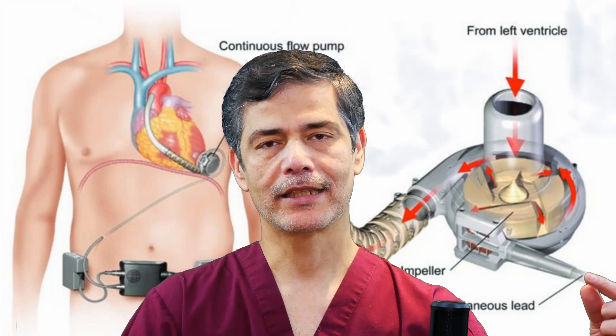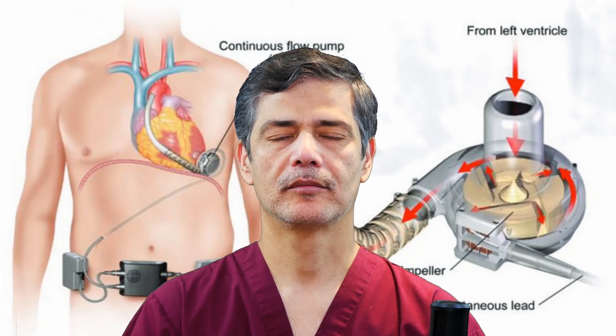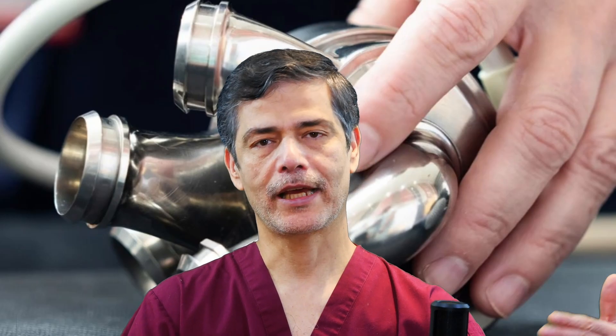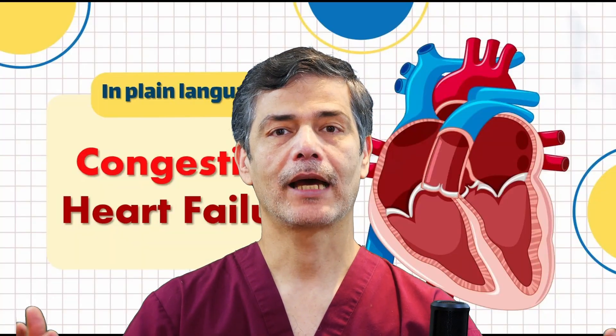As shown in this image, a ventricular assist device (VAD) helps by pumping blood from the left ventricle to the aorta, reducing the heart's workload. In severe cases, a heart transplant may be necessary. Recently, an artificial heart has been developed that has kept a patient alive for over 100 days — a promising advancement that could help patients survive until they receive a heart transplant.